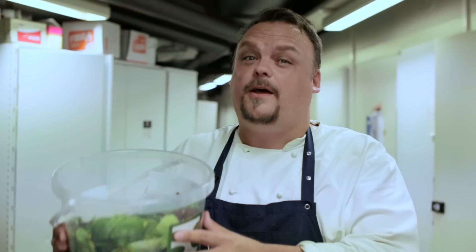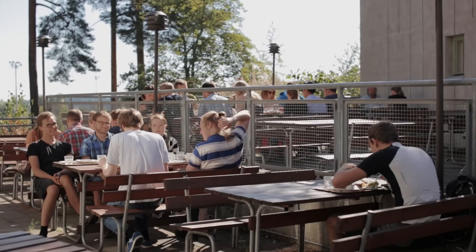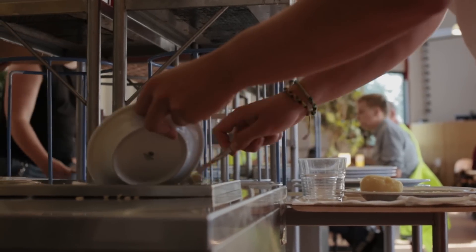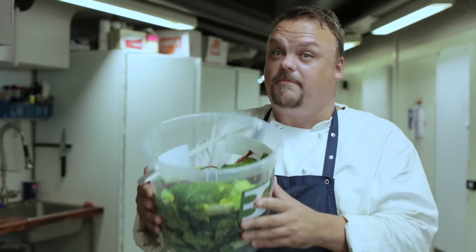It all starts from here. A lot of food waste is happening. Right now we're at Taffa, a student restaurant in Otaniemi. Earlier all of this would have been thrown away, and now thousands of crickets can feast on this.